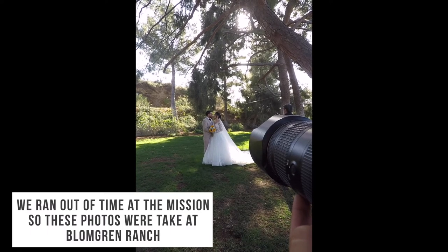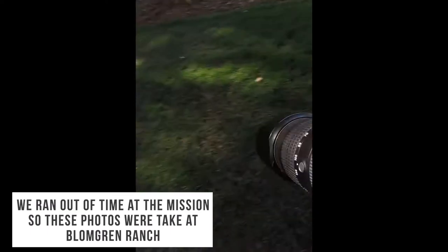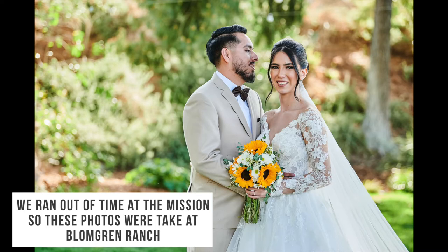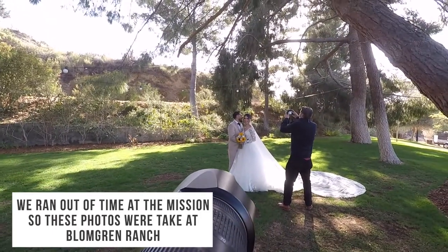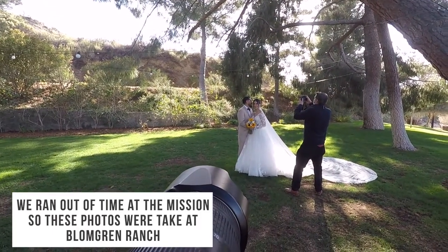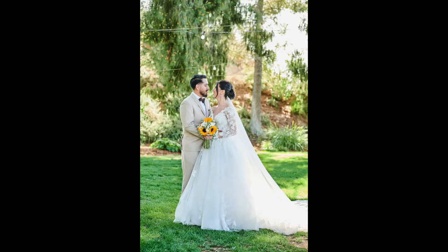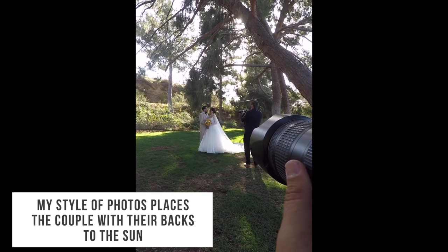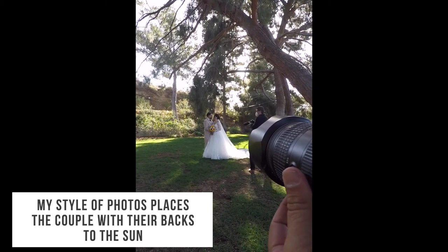Ali, look at me. Whisper into her ear, tell her how beautiful she is. Bat that close to her ear, right there. Tell her how lucky you are. Look at each other.